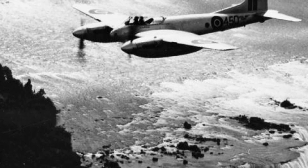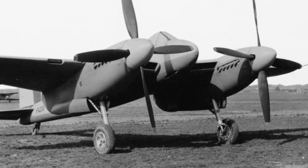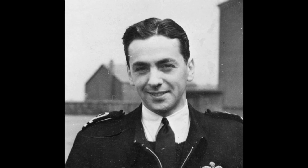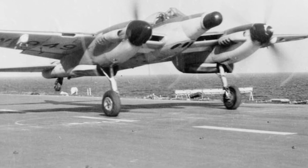Following the success of the Mosquito, de Havilland set off on providing the RAF with a long-range, high-performance fighter. From this, the twin-engine de Havilland Hornet and Sea Hornet was born — an aircraft that test pilot Eric Brown believed could, even with one propeller feathered, loop with the best single-engine fighter. This is the story of one of Britain's best but overlooked piston-engine aircraft.